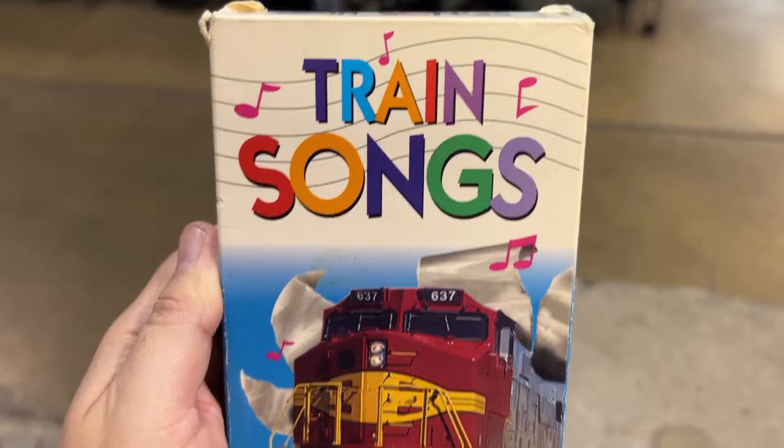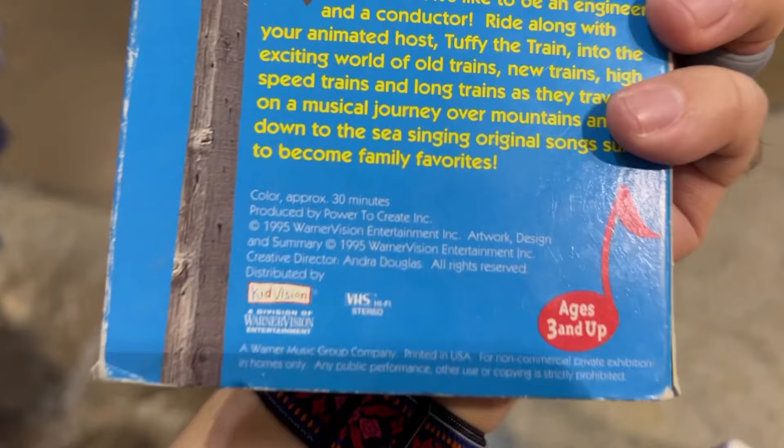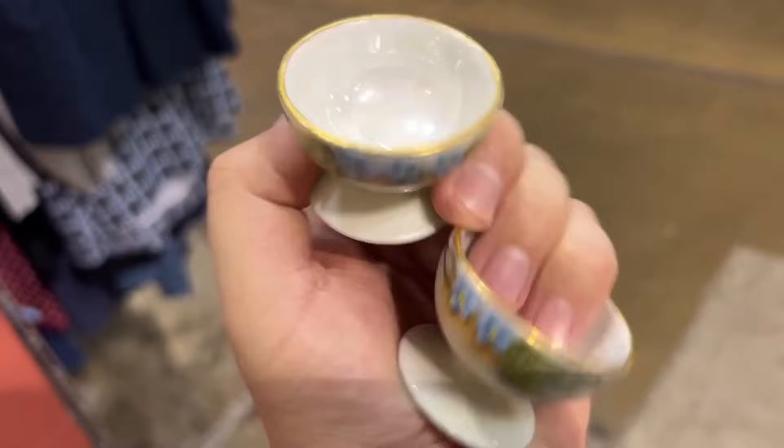St. Vincent's doesn't have a lot of media, unfortunately. But I did find this vintage Train Songs VHS — there's little Tuffy the Train. This is from $19.95. I picked it up because I saw something on Terapeak and I just thought I'd take a crack at it — why not?